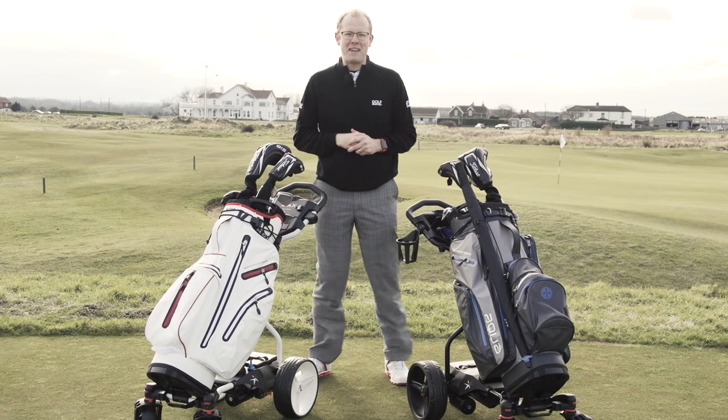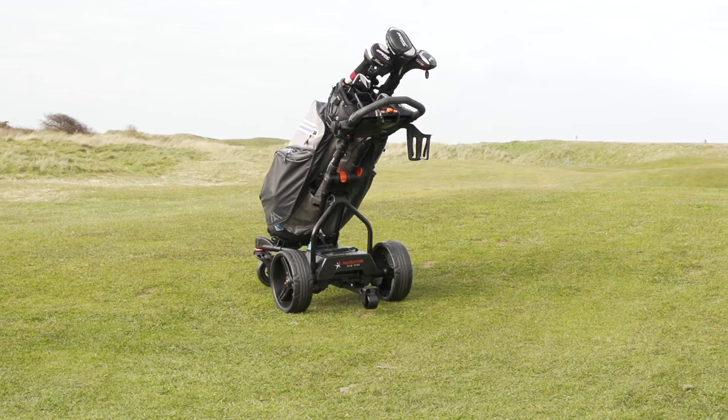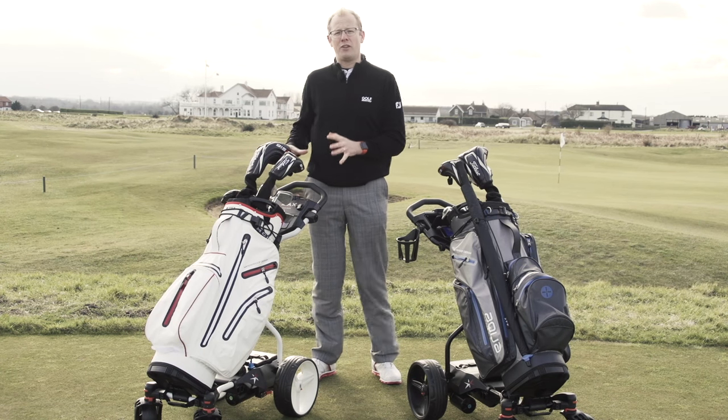We've had a great couple of hours out here on the Lynx at Royal St George's testing both of these trolleys. The Navigator isn't out until summer/autumn 2016 — keep your eyes peeled on the Big Max website for details on that — so that's why I'm going to focus on the Coaster.